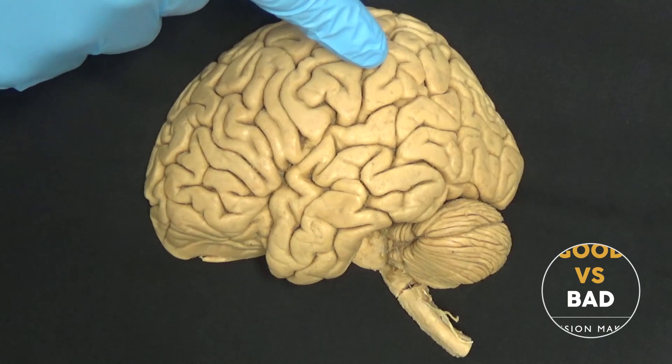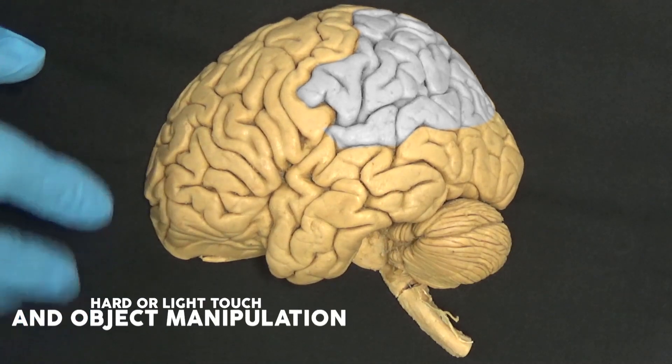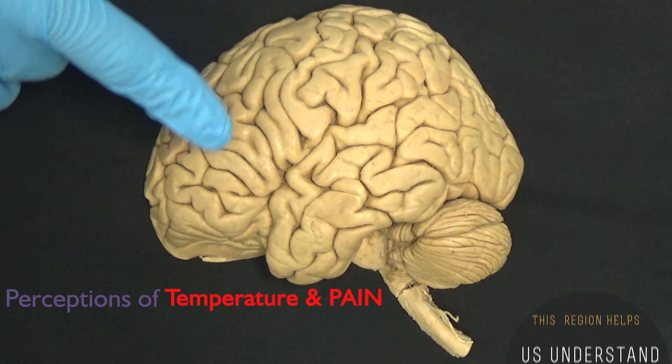And directly behind it, we have the area called the parietal lobe. Some traditional senses like touch and texture detection are computed in this region. Working out things like hard or light touch and object manipulation, this region helps us understand all these inputs from our tactile and other senses. It also includes our perceptions of temperature and pain.